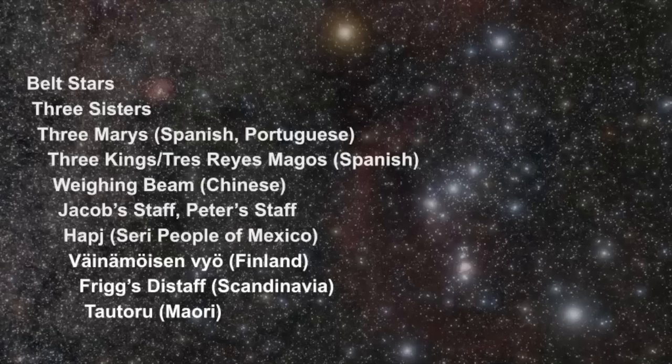It's important to point out that the belt stars have a variety of names and mythologies that go along with this three-star pattern, including the Three Marys, the Three Kings, the Wayne Beam from Chinese culture, and Tao Toru from the Maori culture of New Zealand. I'm certain there are many more names that exist besides the ones listed here.